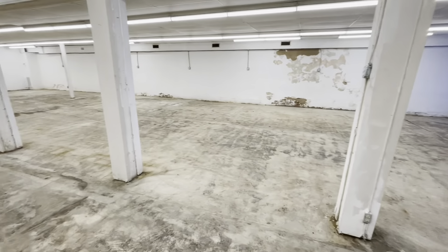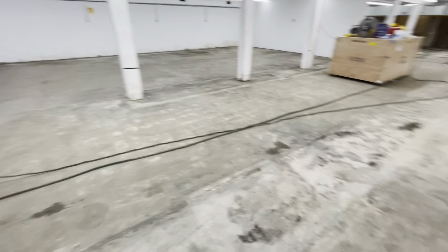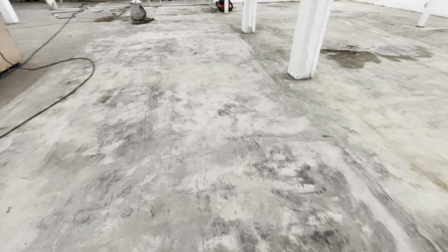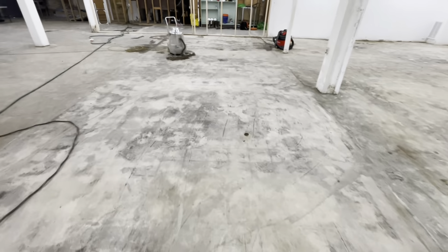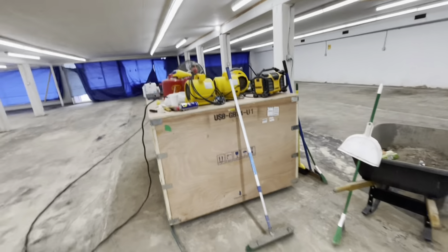Here's what the new place is looking like so far. They've been working on cleaning up and polishing the floors. There's a lot of work to be done — the biggest thing with this place is the flooring.